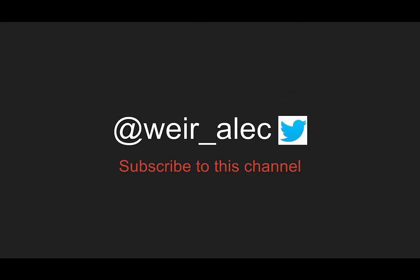That's it for this week. You can follow me on Twitter for more updates from Morning Report Emergency Medicine, or subscribe to this channel to get the weekly updates. Thanks for listening.